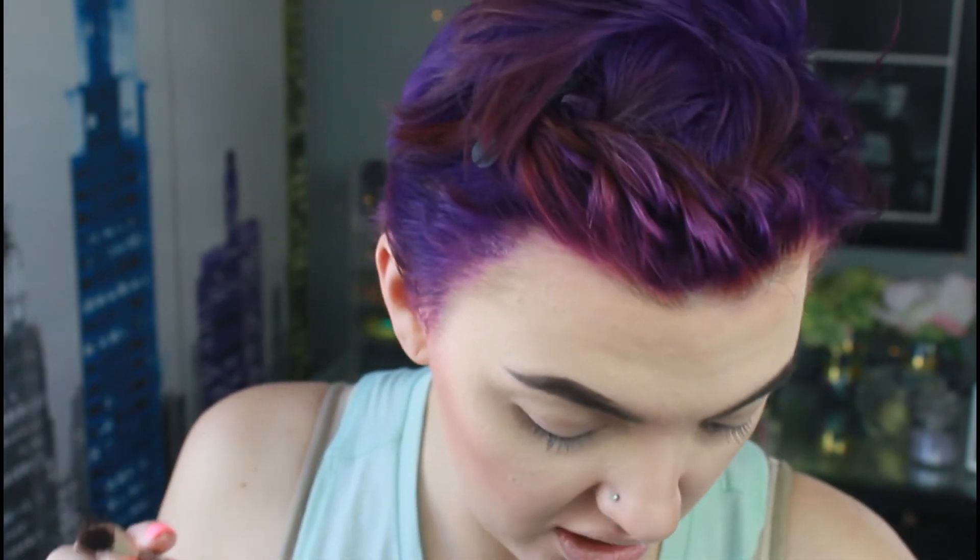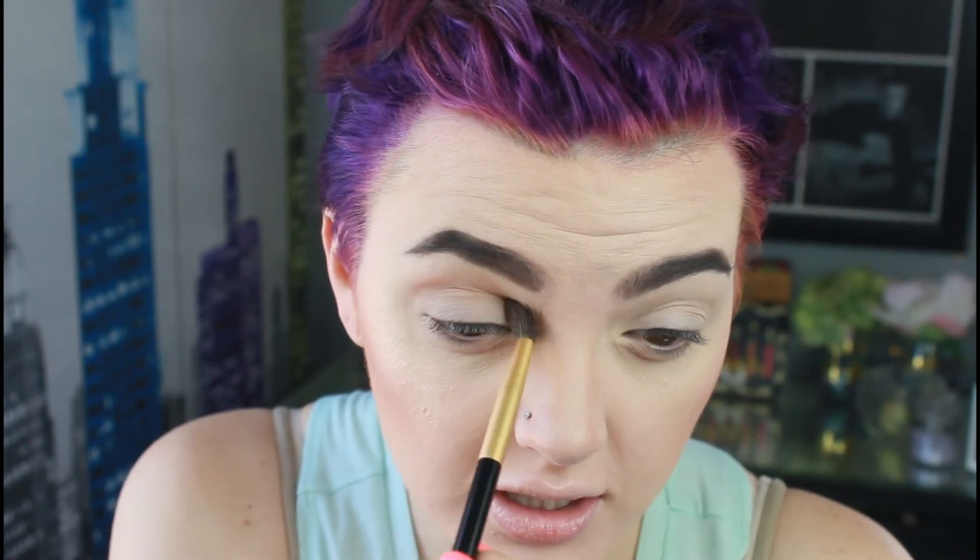I'm going in with a tapered blending brush into Myth, the matte shade. These shadows are very very soft, I can tell already. I'm just adding that to the crease and transition area — basically this entire area over the lid except for the brow bone. It's applying very opaque but blending really well. I love that — it's a very universal shade.